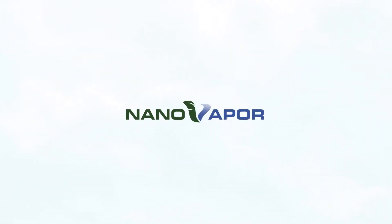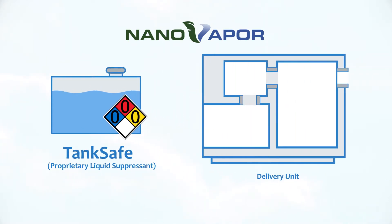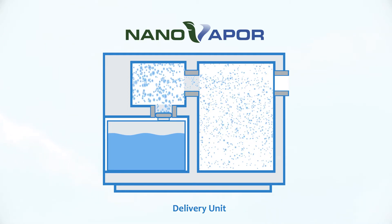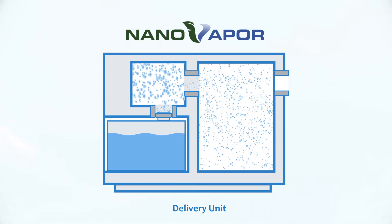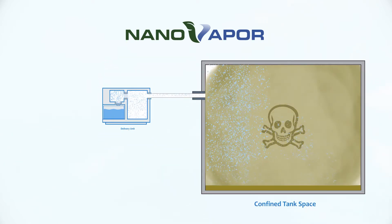Let's take a closer look at the patented NanoVapor technology. First, the proprietary liquid containing our molecular suppressant is sent through one of NanoVapor's portable delivery units, creating nanodroplets which are injected into the airstream. This activates our molecular suppressant, which is then blown through the outlet hose and into the tank.